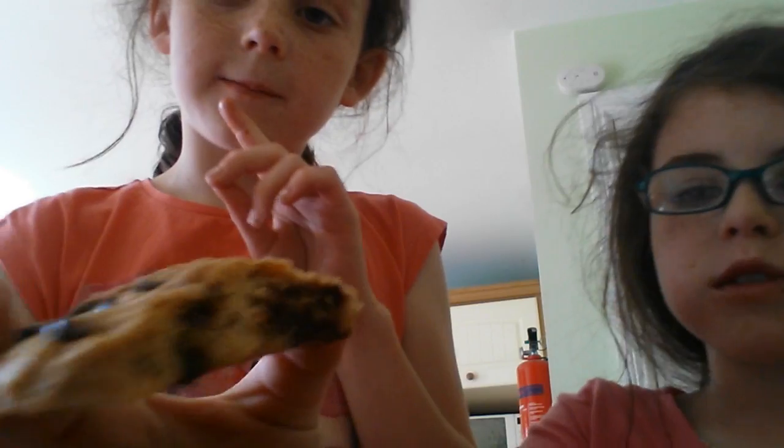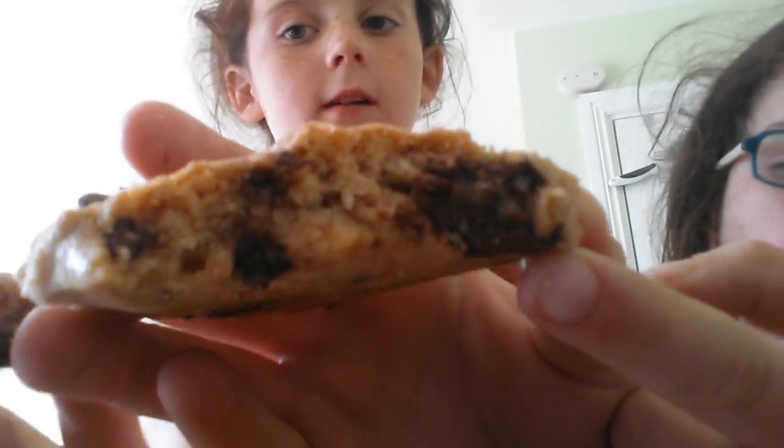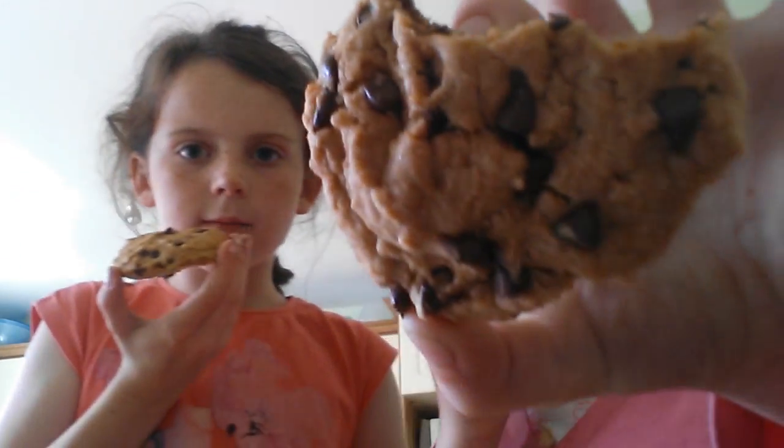This is what it looks like on the inside — there's a big chocolate chip there, as you can see. And this is what mine looks like on the inside. Guys, you should buy them, they're so nice!